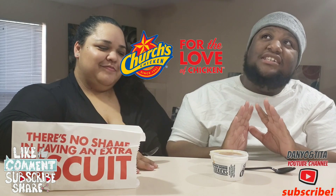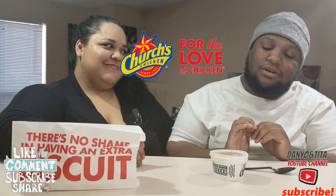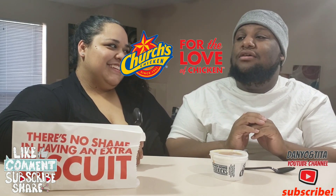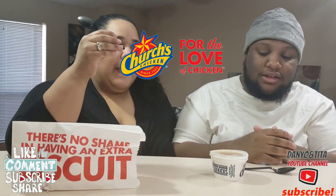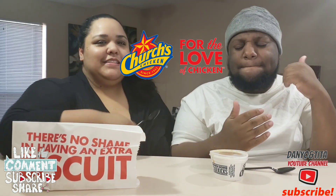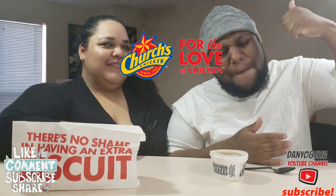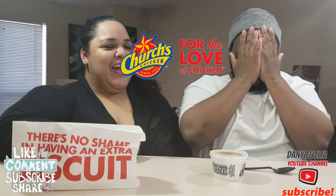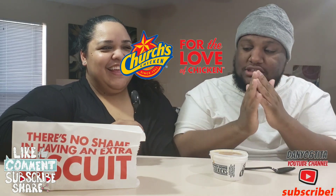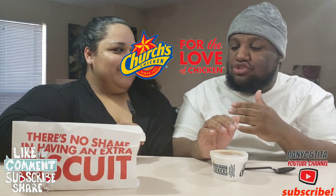We got something for you. We don't got no Cinnabon — we got peach cobbler biscuits! Peach cobbler biscuits at Church's Chicken. Oh my gosh!